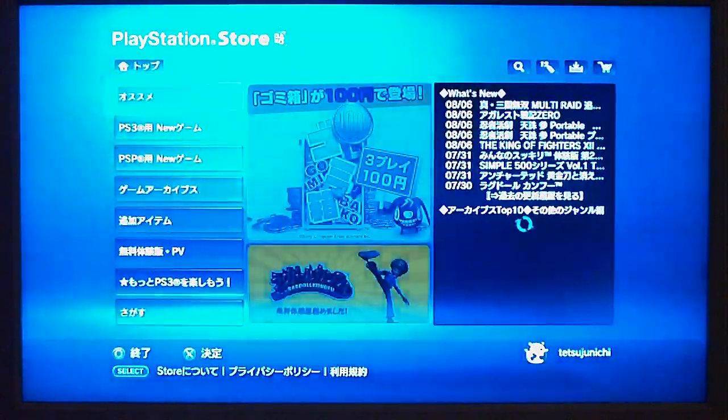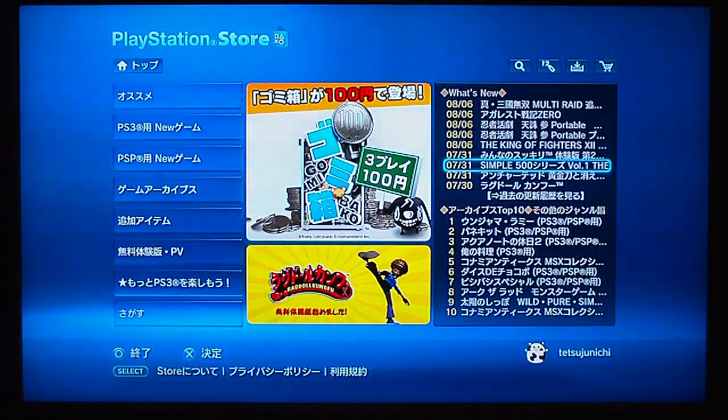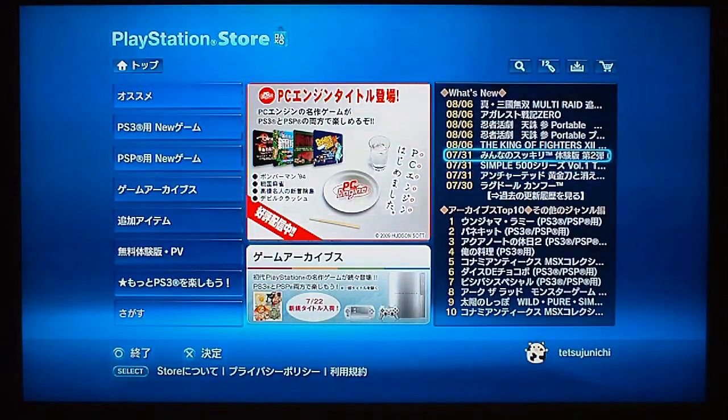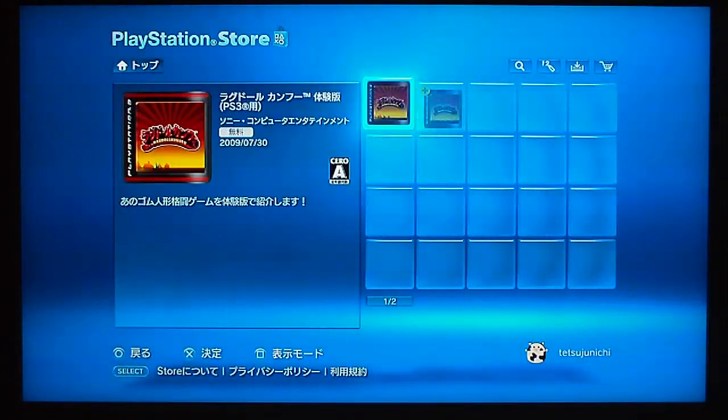Of course it's all in Japanese, but I'll show you the easiest way to see what's new. Basically you just use this menu on the side. You just check back from time to time, check the date, and see what's been updated. Just tap on them and see what it is.